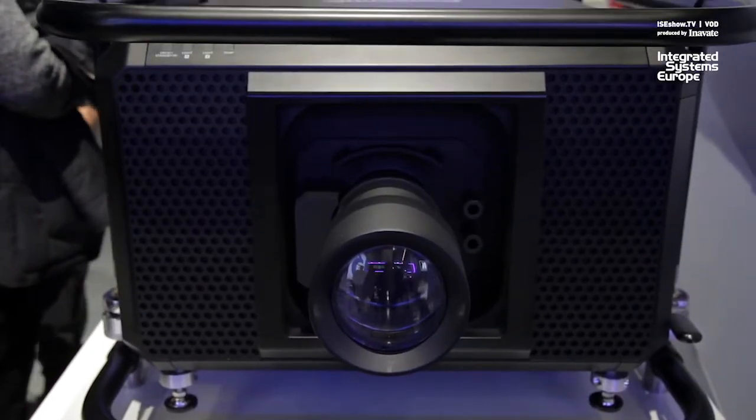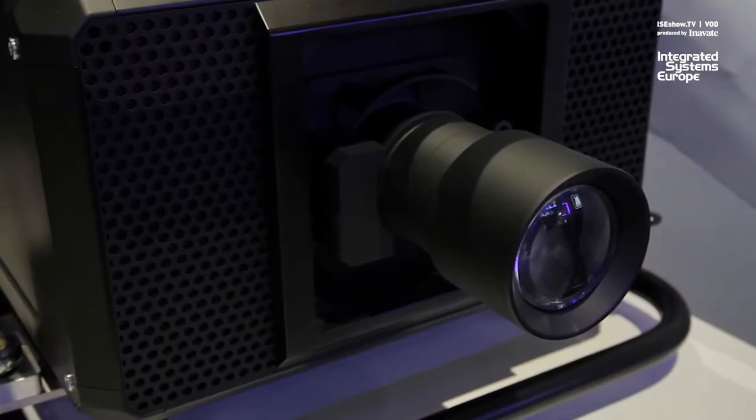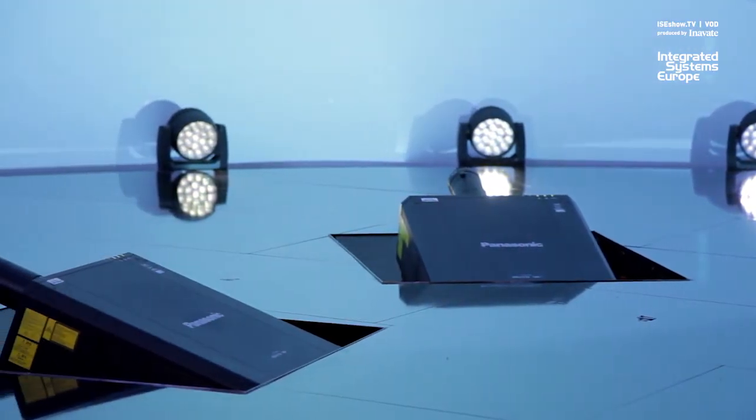This machine is taking high brightness projection to another level, realized in a compact size, small form factor, so that it's still easily handleable in a four-man operation to put it into its place. It has all the benefits from the laser light source with 20,000 hours of light source lifetime and also benefits from a filter-free design, which can make a really maintenance-free concept, even in the hardest conditions, including hazer and smoke environments and rental and staging applications.